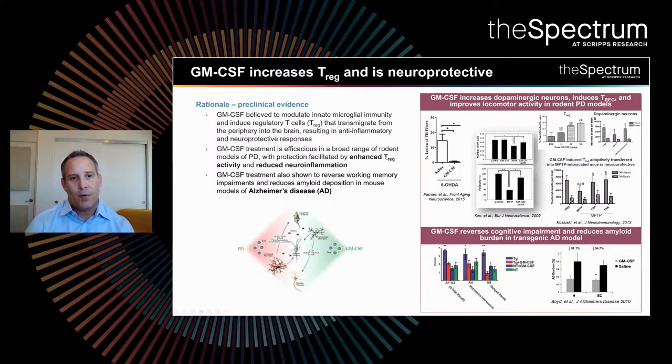Importantly, the effect is not only for Parkinson's disease but for other neurodegenerative diseases such as Alzheimer's disease. GM-CSF treatment in animals has shown reversal of cognitive impairment and reduced amyloid burden in an animal model of Alzheimer's disease.